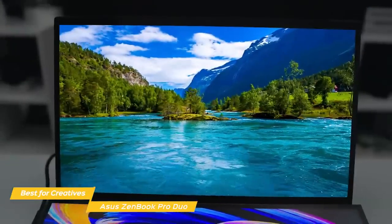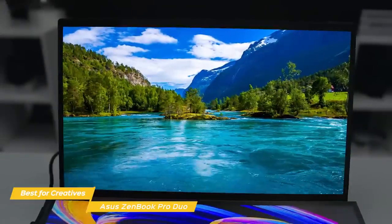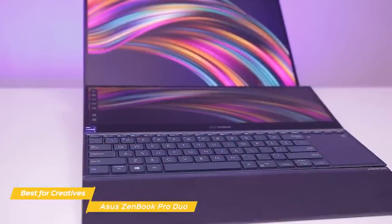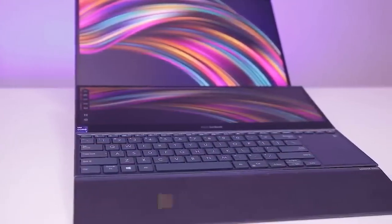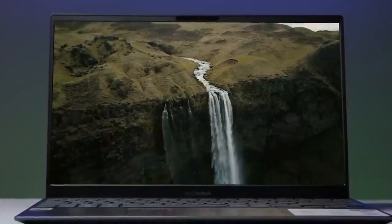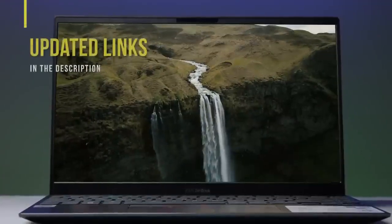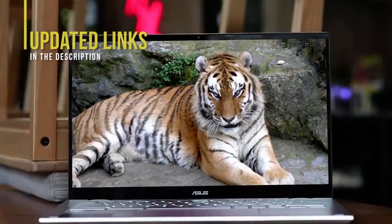If you're a creative professional who could benefit from a powerful laptop with dual screens that could be configured to your workflow, the Asus ZenBook Pro Duo is an excellent choice. This laptop is the perfect tool for photo and video editors, production artists, content creators, and more. If you're interested in updated pricing on any of the items mentioned in this video, be sure to check out the links below. Prices update on these products almost daily, with sales and general price drops, so check the description for the most updated information.